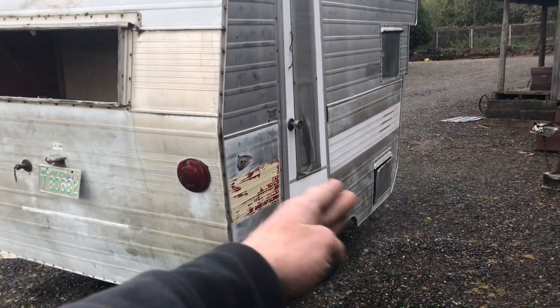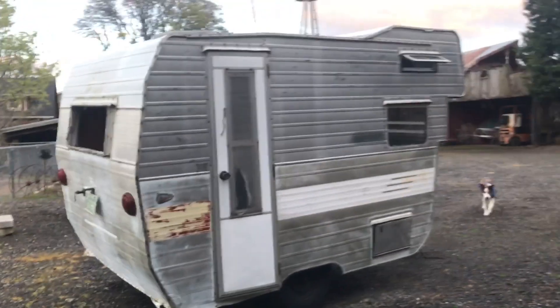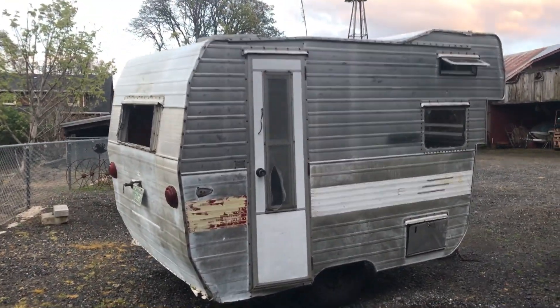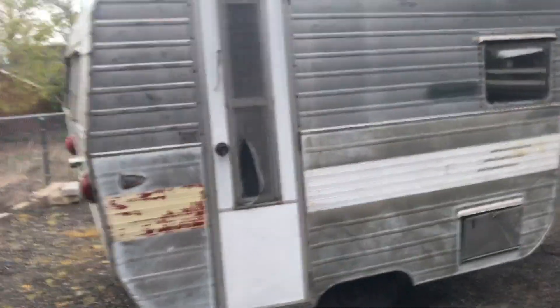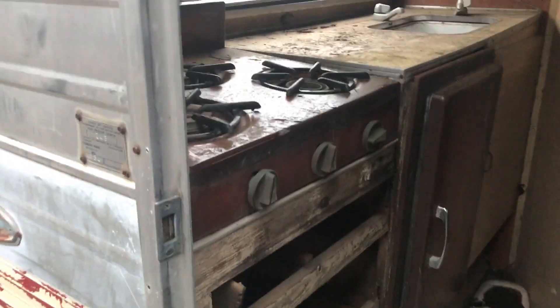For a '62 it's actually in really good, relatively good shape. Right here there was some snow load and it pushed this out a little bit, but that's no big deal. Let's just go take a look at the inside real quick — skinny little door, so come on in.